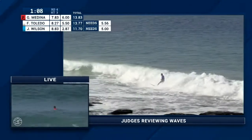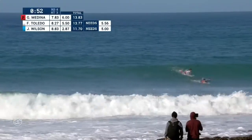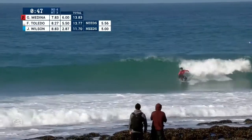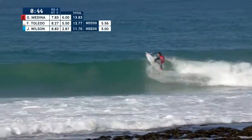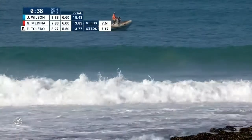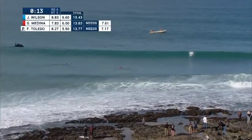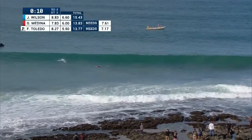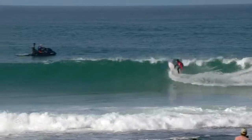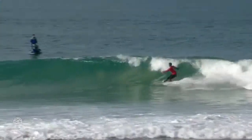A clean little tap on the rocks there. I'm guessing it's going to be in the seven somewhere. Made sure of the finish. But this heat's not over — 50 seconds remaining as Medina has a crack at this one. He is hoping to get back into the lead. A rare fall from one of the most solid clutch performers on the championship tour. He doesn't get into it, but down the line, Medina having a look. This is going to be Medina's last chance — a 7.61 required.